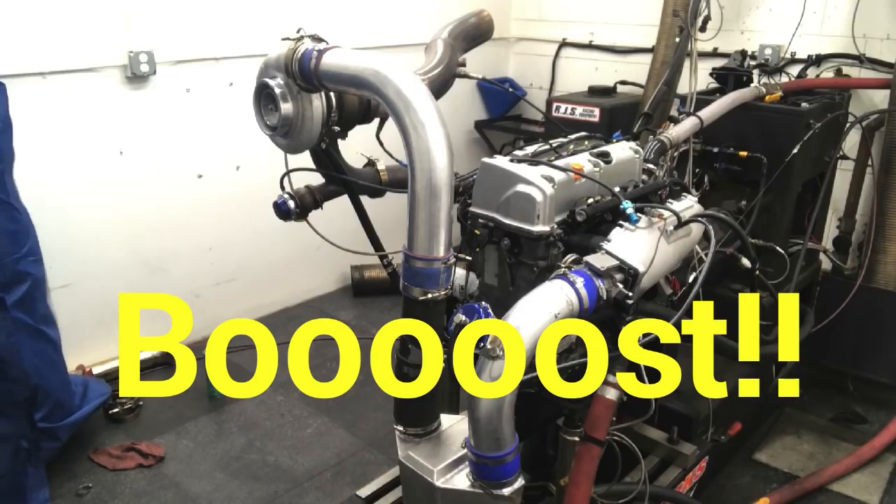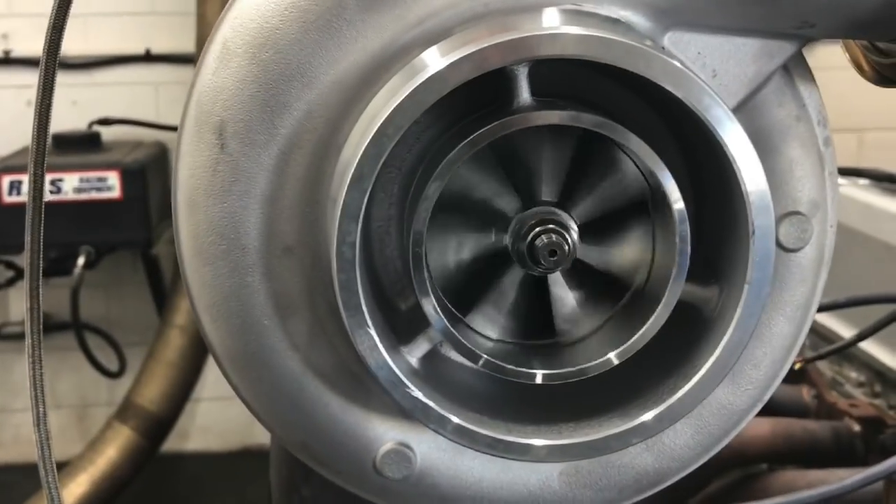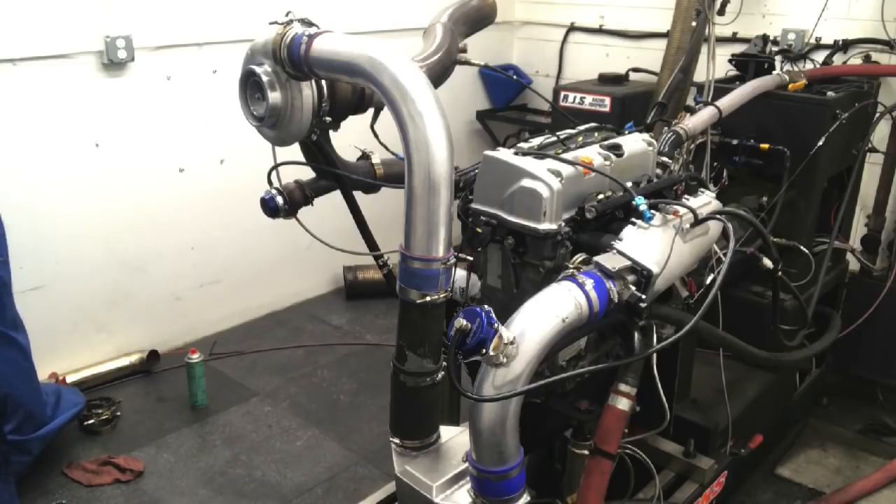Today is a boost day and we've got four different turbos that we ran on the K24A2. In this video, it is a boost day. We're going to check out four different turbos on our K24A2. The reason we did this is we were trying to select a turbo for our Big Bang application, where we're going to turn the boost all the way up and try to make as much power as we can.